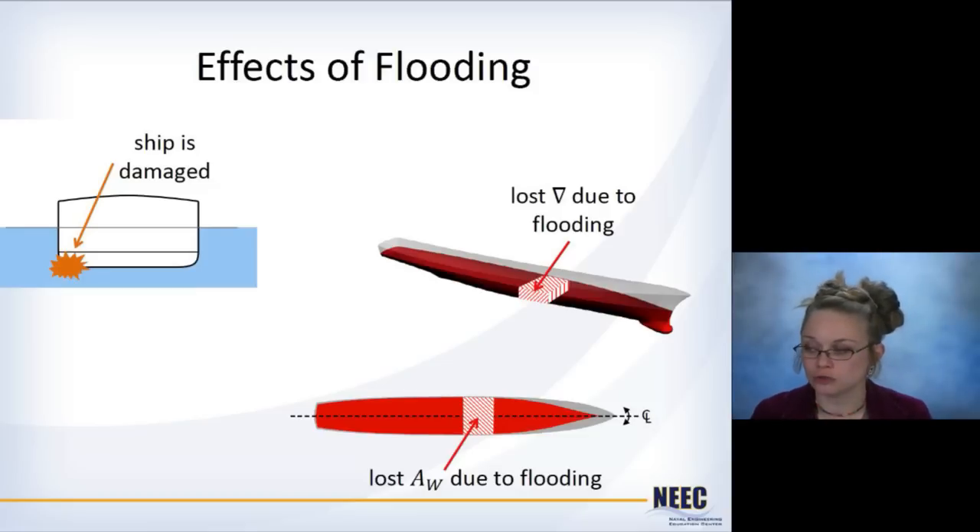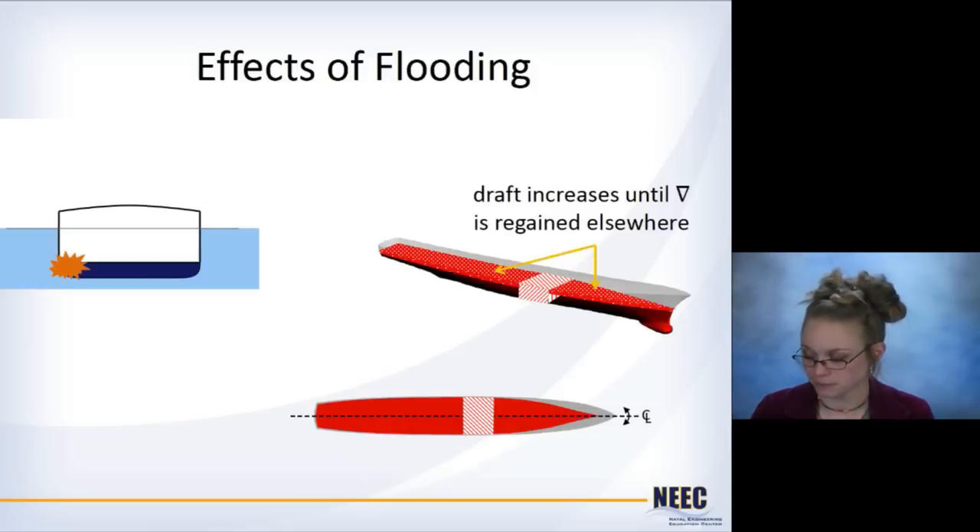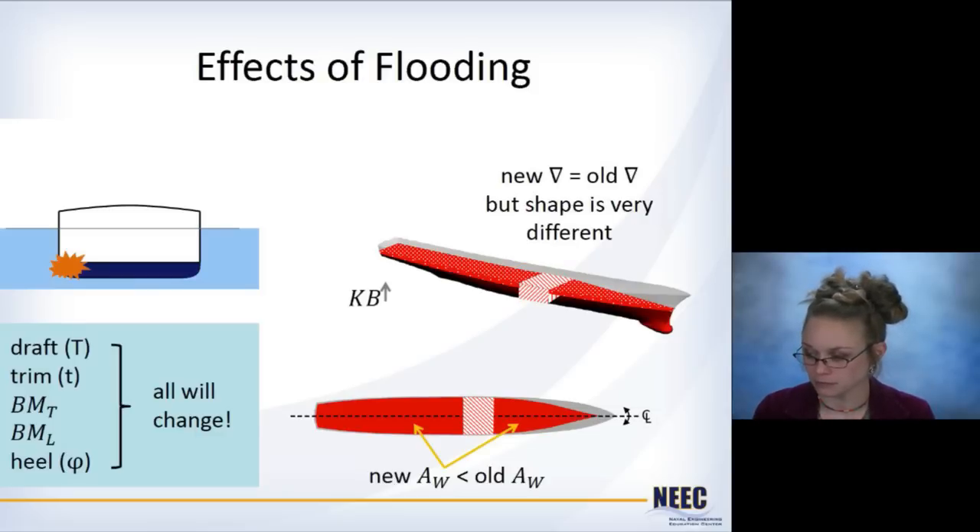When the ship is damaged, you lose some of your original underwater volume due to the flooding — that's lost buoyancy. Similarly, you lose some water plane area due to the flooding. The ship is going to sink, which means the draft will increase until the lost underwater volume is regained elsewhere. So you've got a higher draft, but you're still missing that buoyancy in the middle. The center of buoyancy has increased because draft has increased, meaning KB has increased.